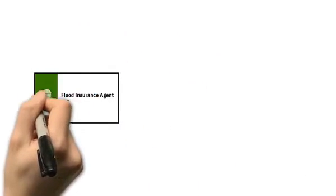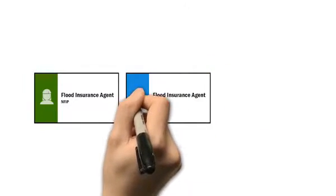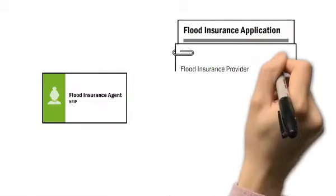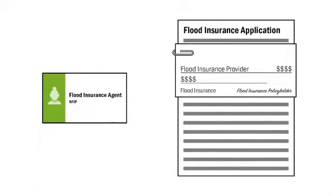It's important to keep in mind, however, the price for a National Flood Insurance Program policy will be the same through any insurance agent or company. Your agent will also go over your payment options during this time.